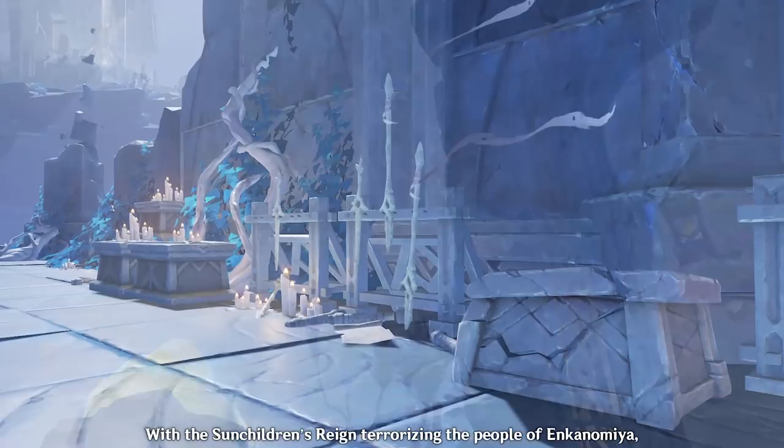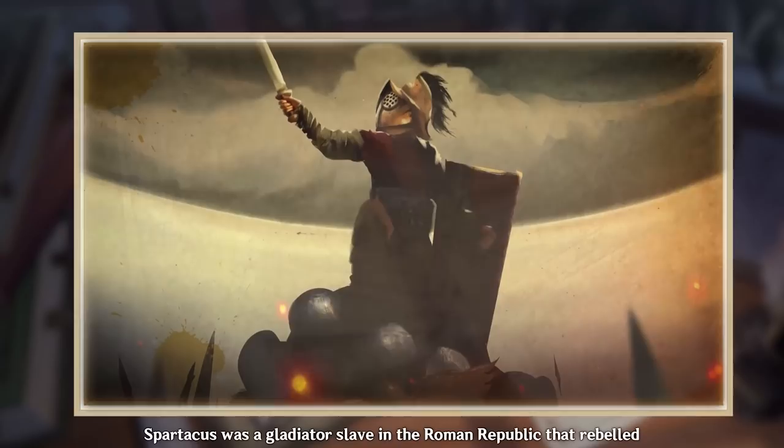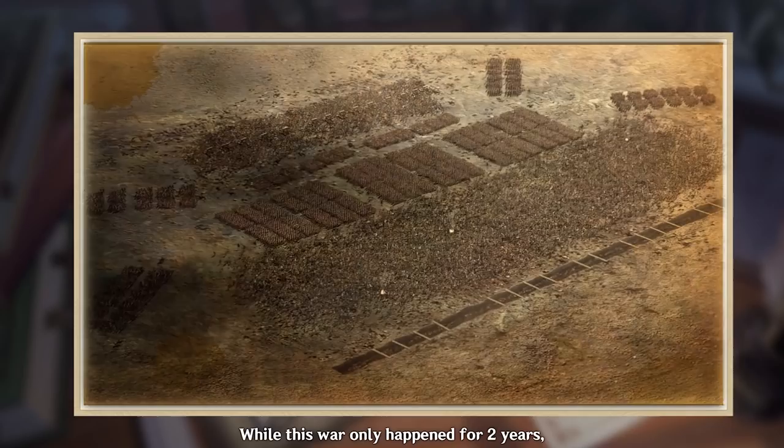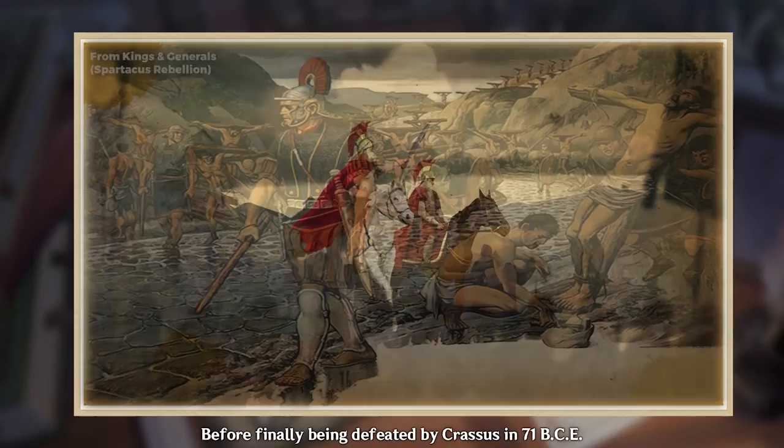With the sunchildren's reign terrorizing the people of Enkanomiya, some took up arms and decided to rebel against the tyrants — one of which was named Supadanohiko, also known as Spartacus. In real history, Spartacus was a gladiator slave in the Roman Republic that rebelled and started the Third Servile War. While this war only happened for two years, the Roman Republic lost a lot of their armies because of Spartacus' victories, before finally being defeated by Crassus in 71 BCE.